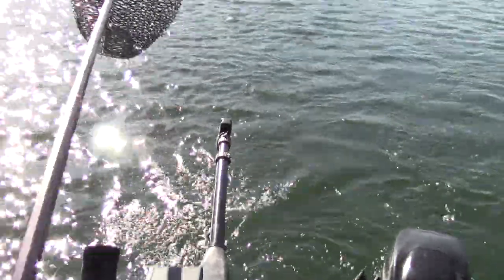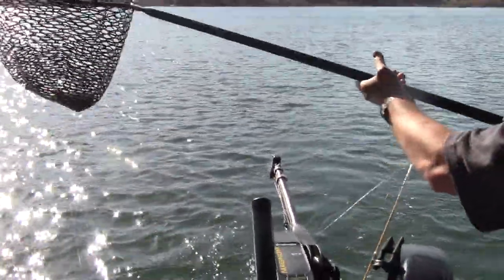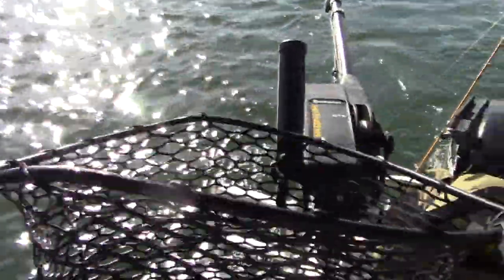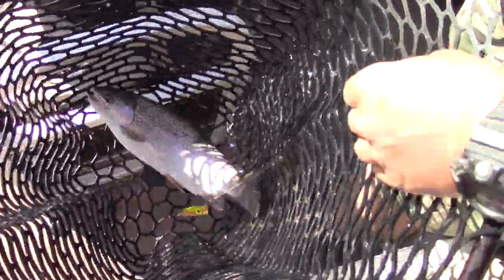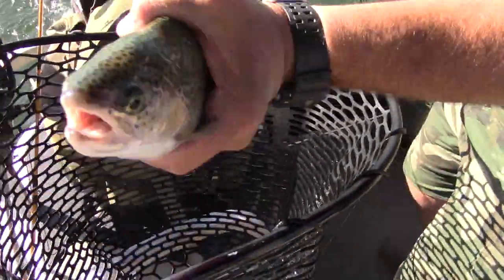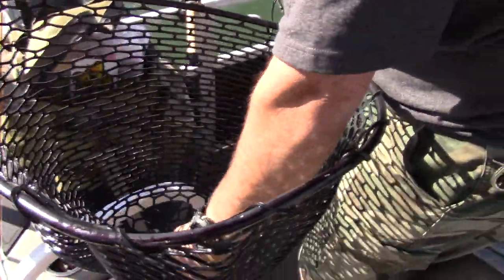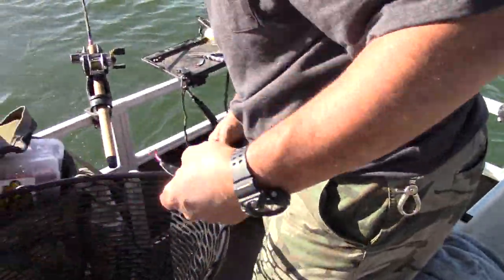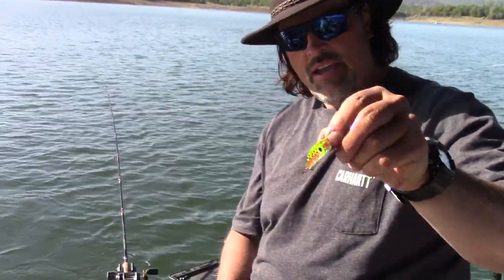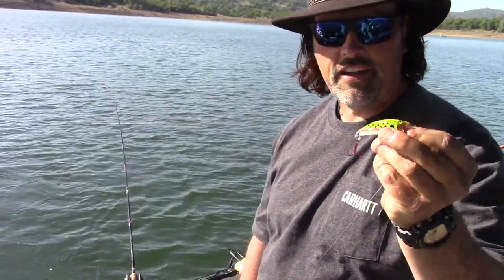Right there, baby! Look at that fat rainbow — off the hook! Look at that studly fish, he is fat, he's heavy. Get him back in the water. And of course here is the crippled minnow in that watermelon color — man, that is just a killer lure and it is putting big fish in the boat today. Get it back in the water.